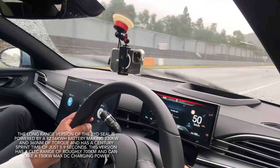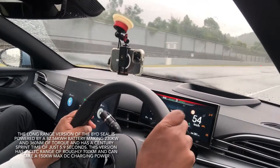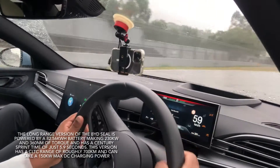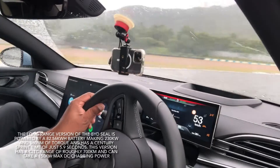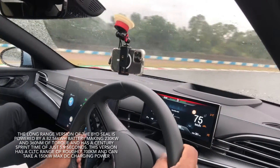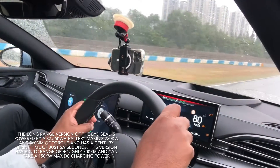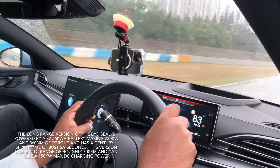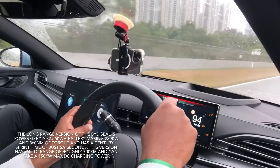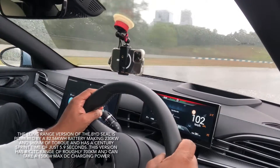We're on the Zhuhai circuit back again, and now we're going to go on what they call a hot wet lap, because it's raining — it's been raining for the last two hours. The track is damp, water is constantly coming down, maybe even a typhoon is on its way, and we are taking this electric sports sedan for a fun drive.